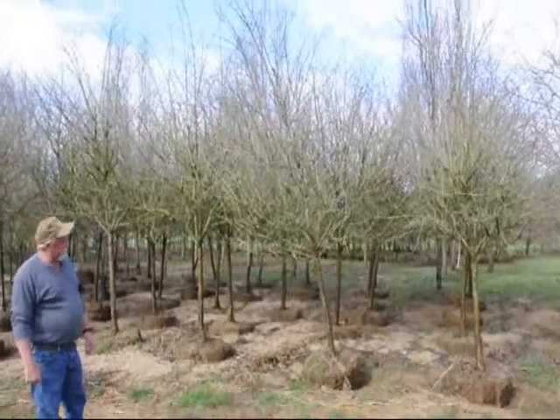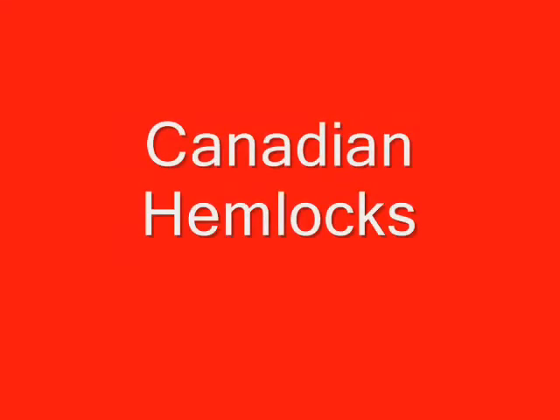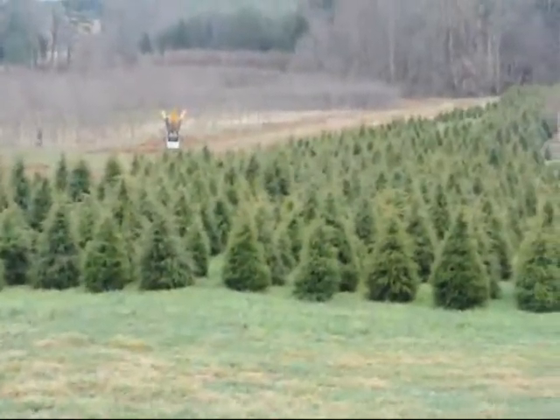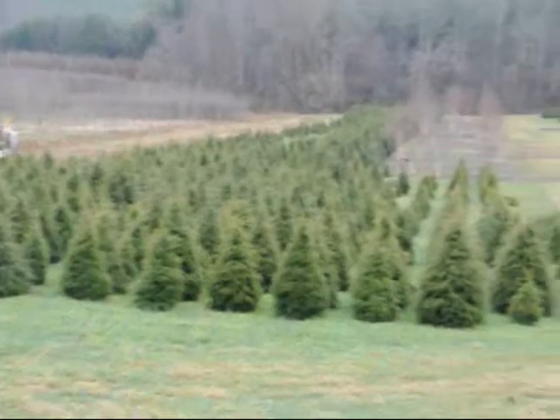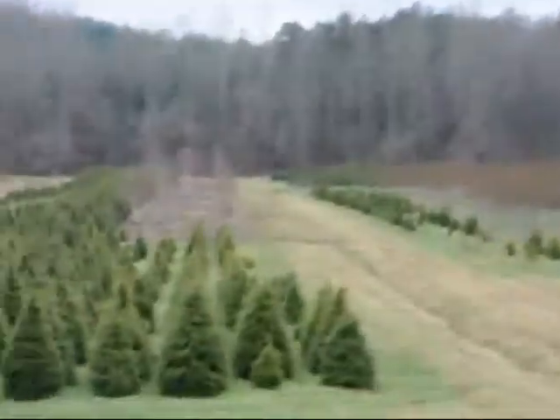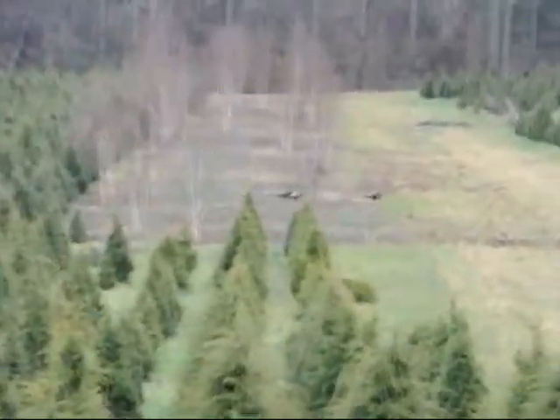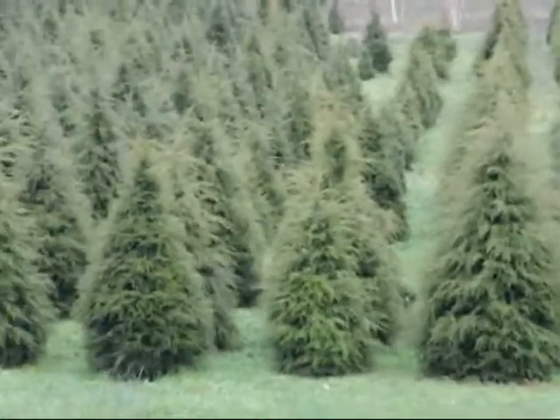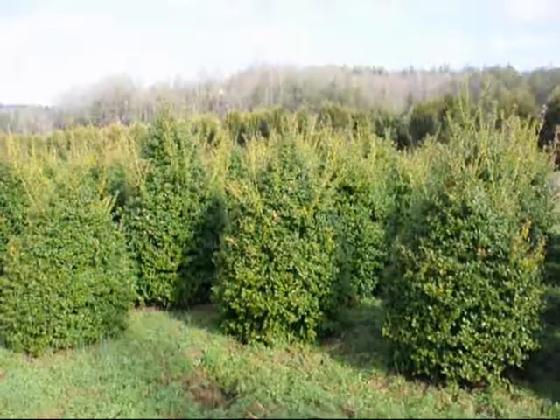This is a thornless Hawthorn. This is a block of 4 to 5 and 5 to 6 foot hemlock. If you look down in there you can see the turkeys coming through — they're being flushed out because the digger is coming through. Give us a call at 215-651-8329.